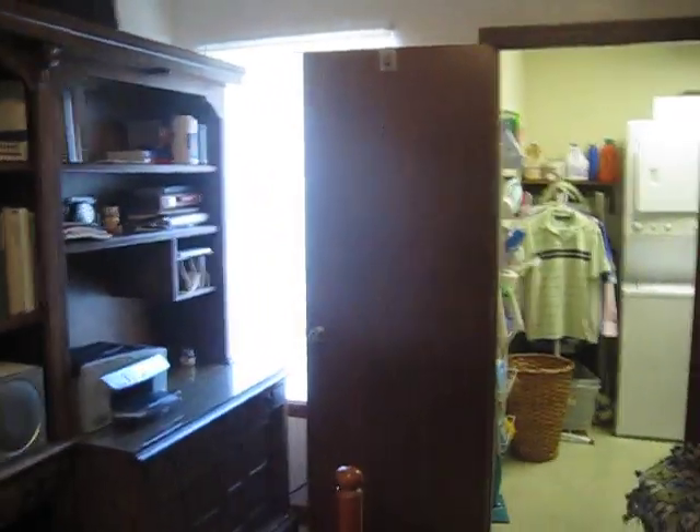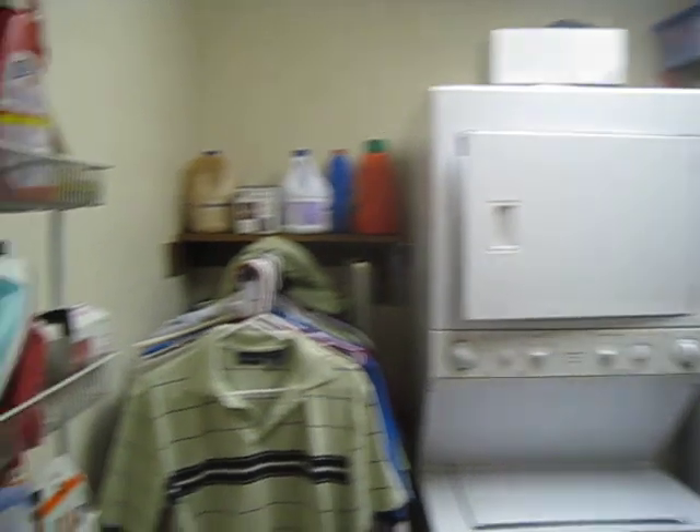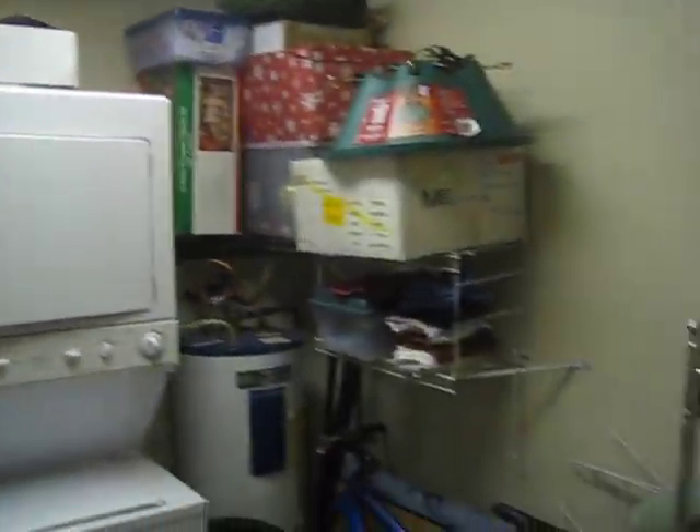This is the laundry room, which we store a lot of stuff in, so don't mind the junk. But there's a washer and dryer that comes with the place — pretty new, works really well.